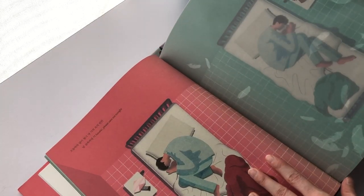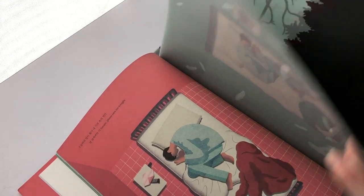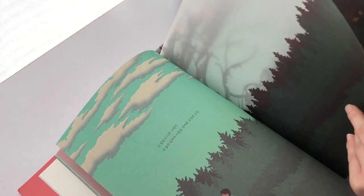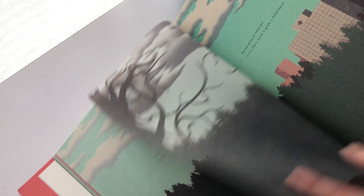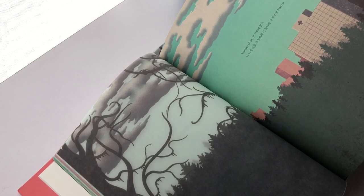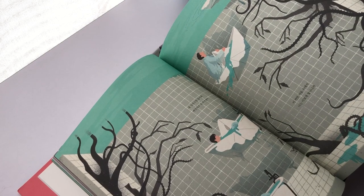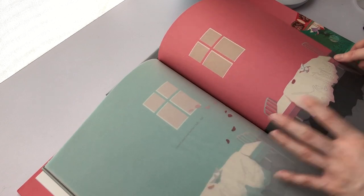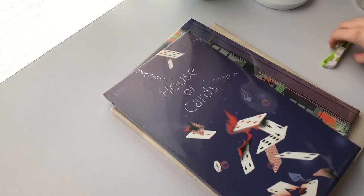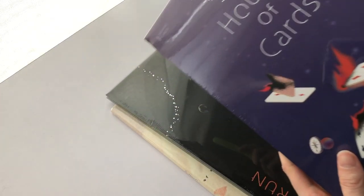Oh wow, look at how gorgeous that is. That's so cool and unique to have slightly transparent pages that overlap. Okay, I don't want to flip through the entire books on camera because I don't know if I'm going to get hit with a copyright claim, so I'm just going to give you guys some previews of what the insides look like for each one.